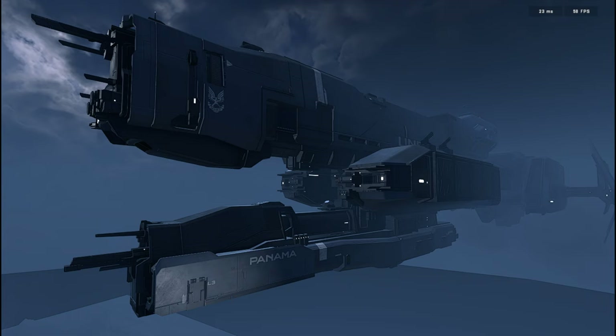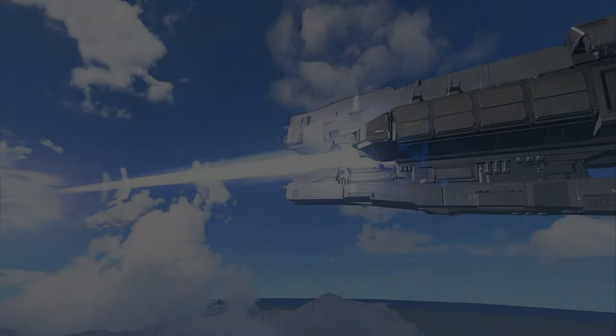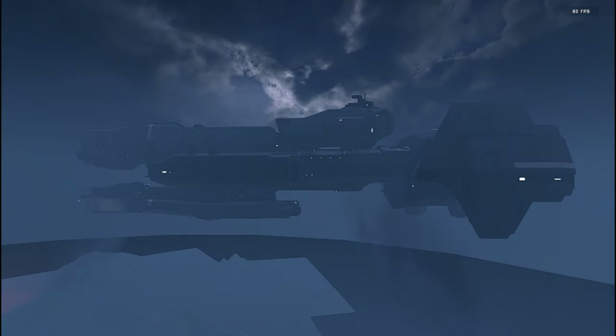The next line of frigates debuted in Halo Infinite: the Mulsang-class. As of this video, the lore for these ships is likely still being written, so details are limited. Also designed by Synoviate Heavy Machinery, the Mulsang shares similarities to the Paris and Charon frigates but differs from them in radically different ways. Notably, it lacks the cargo and deployment bays of older frigate lines and forgoes a MAC in favor of a directed energy weapon called the Bright Lance Reflex Laser. Mulsangs are also equipped with an unknown number of Archer pods and point defense guns.